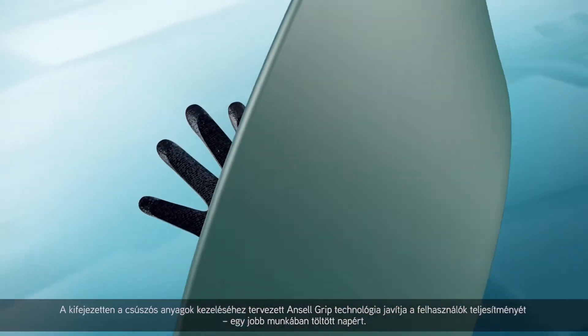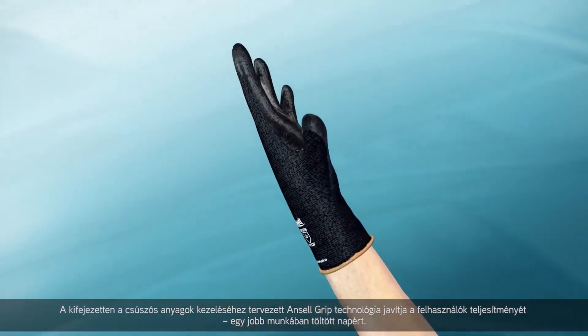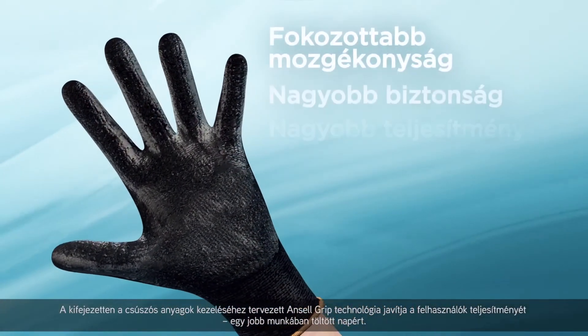Designed specifically to handle slippery materials, Ansell Grip improves worker performance for a better day at work.